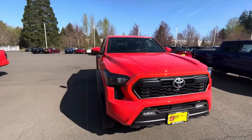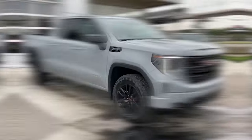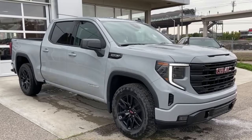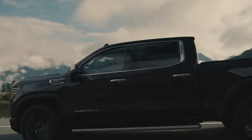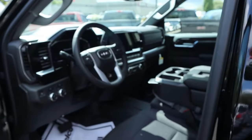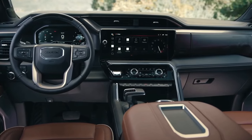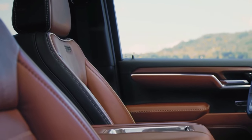At number six, it's the GMC Sierra. This beast of a truck had to be on this list. It sports a bold and tough exterior that's sure to turn heads on and off the road, and when you step inside you'll find a spacious and comfortable cabin with plenty of room for you and your crew to stretch out.